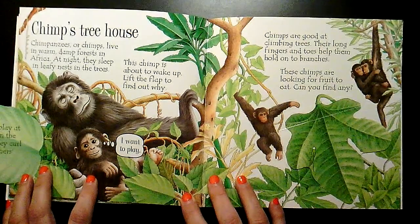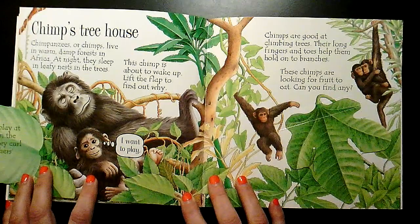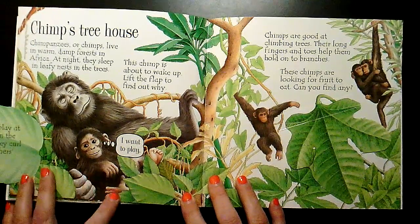Young chimps play at building nests in the daytime, but they curl up in their mother's nests at night. I want to play.